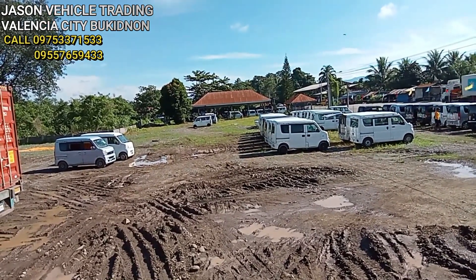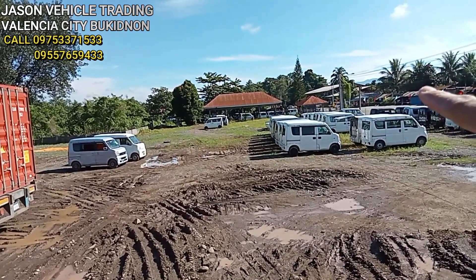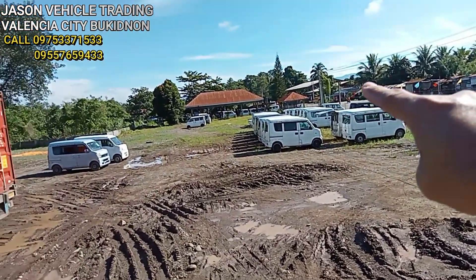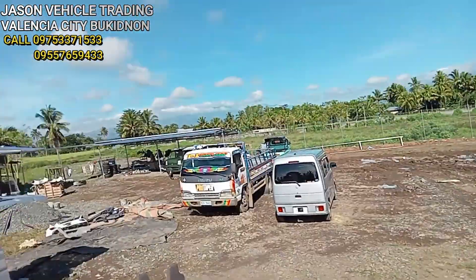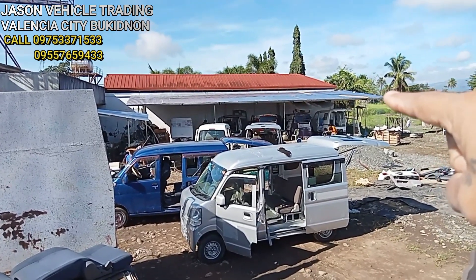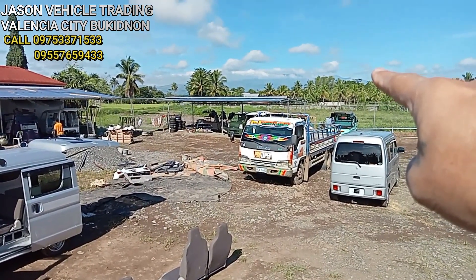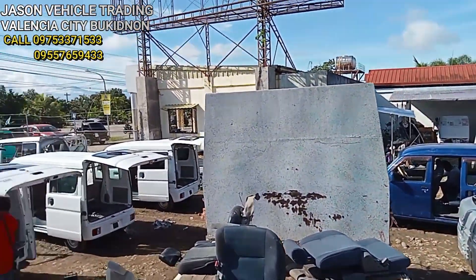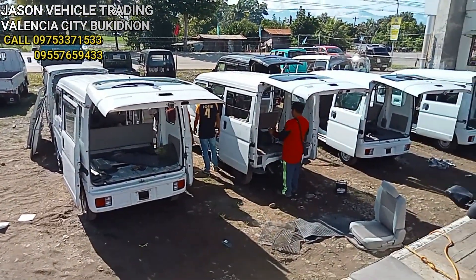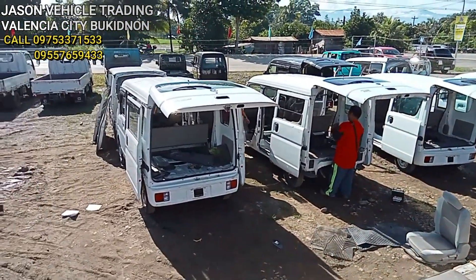Makikita niyo na lahat ng mga nag-order — dinala doon lahat yung bagong order. Galing jan, dinala doon para sa conversion. Pagkatapos sa conversion, dadalhin dito sa painting area. Pagkatapos sa painting area, doon na yung finish product. Ongoing sila na assembly dito sa bagong unloading kahapon — puro hinog yung mga unit.